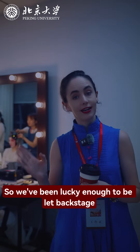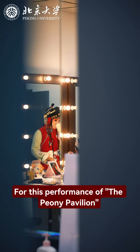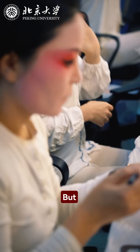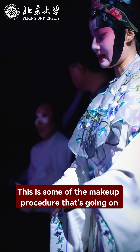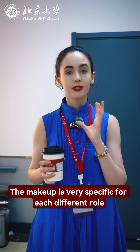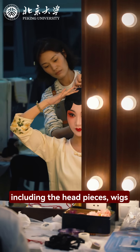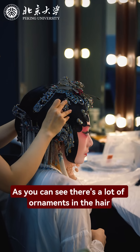We've been lucky enough to be let backstage for this performance of the Peony Pavilion. I'm speaking quietly because I don't want to interfere with everyone's warm-up process. But this is some of the makeup procedure going on. As you can see, the makeup is very specific for each different role, and it takes many hours from creation, including headpieces and wigs. As you can see, there are a lot of ornaments in the hair.